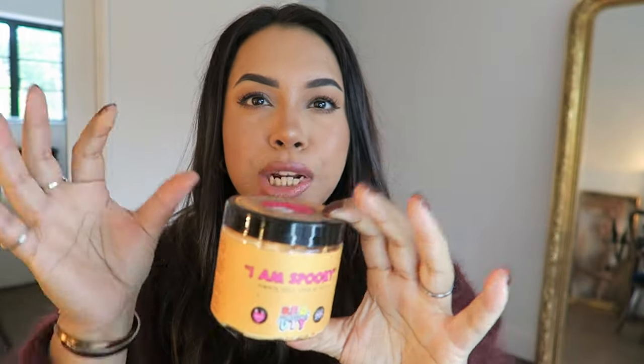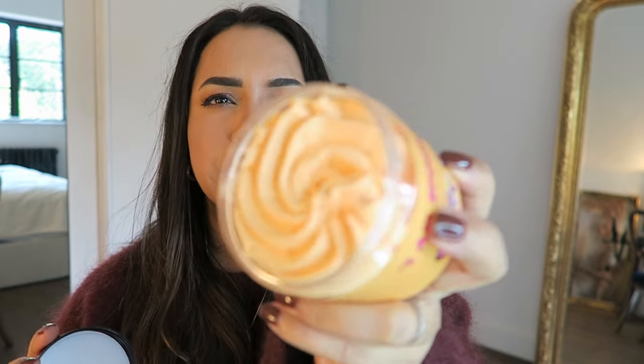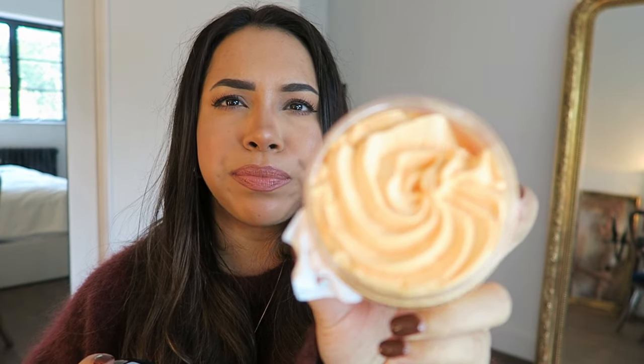Back to TK Maxx — I got this pumpkin spice shaving cream for my ensuite. It was 5.99 and it's made in the UK. It's called pumpkin spice shave butter and it honestly smells like a pumpkin spice latte — I'd almost want to eat it! It's by a brand called Mellow's Beauty and it has a batch number, which I think is great.